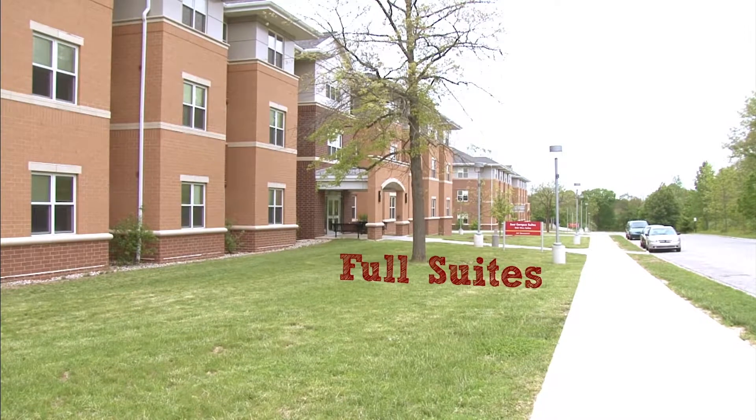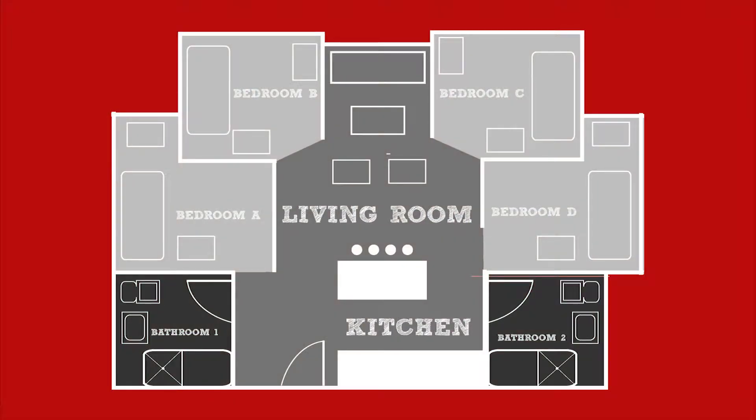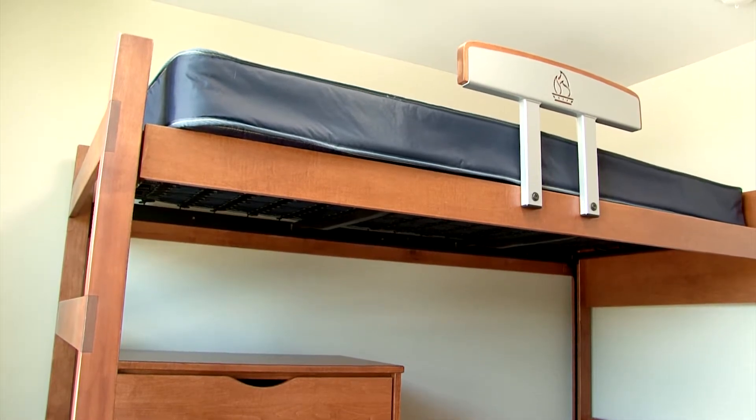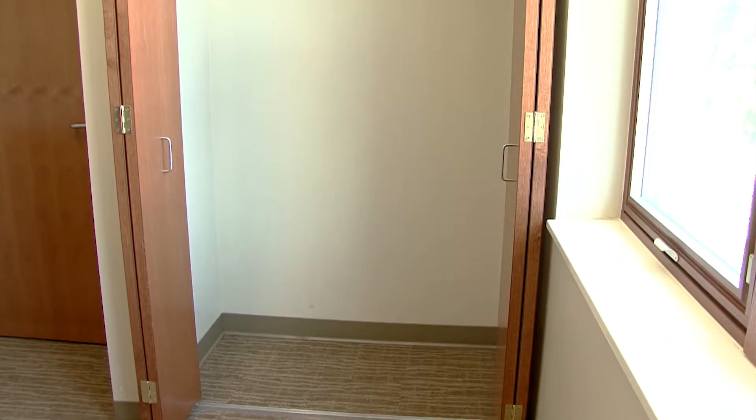The newest addition to on-campus living, the East Campus Suites, features fully furnished rooms and are air conditioned throughout. Each suite is shared by four students and features four private bedrooms furnished with a loftable bed, a desk, a dresser, and a closet.